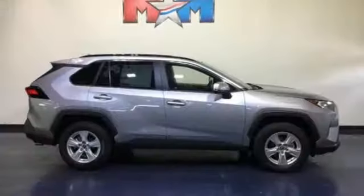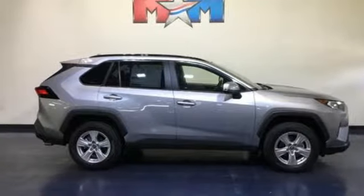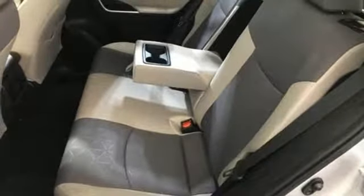Inline four-cylinder engine, express open and closed sliding and tilting sunroof, electronic shift on the fly, and power heated mirrors.